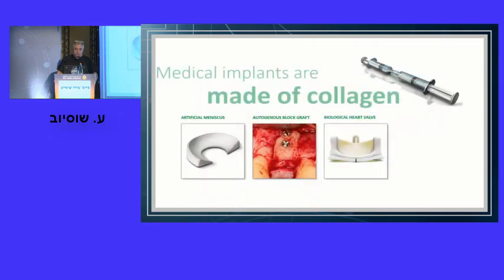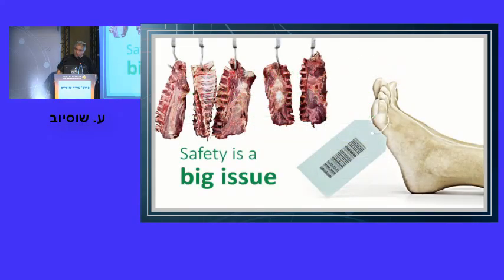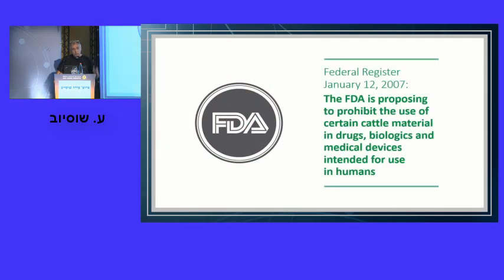Even 13 years ago there were already over 1,000 medical implants made of collagen on the market — dermal fillers, artificial meniscus, bone void fillers, even heart valve leaflets. The problem is the source. All that collagen came from dead pigs, dead cows, and human cadavers — obviously a source of human pathogens. The FDA made a notice already in 2007 asking companies to look for better alternatives.